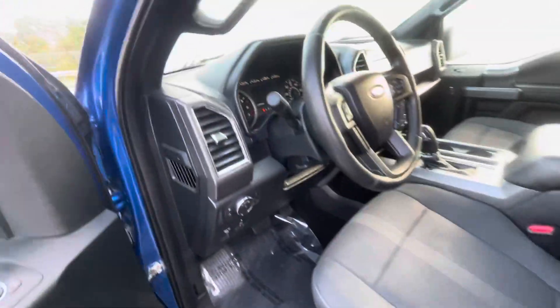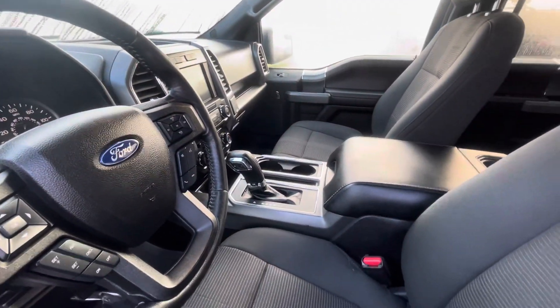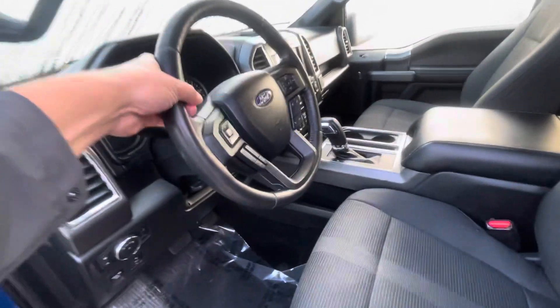Only 70,000 miles. You do have a ton of features in this vehicle — power front seat, get you a nice seat in here.